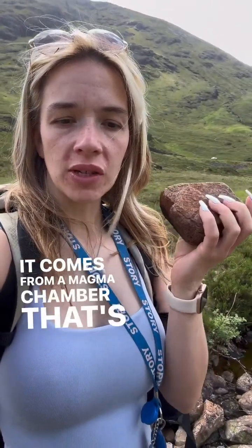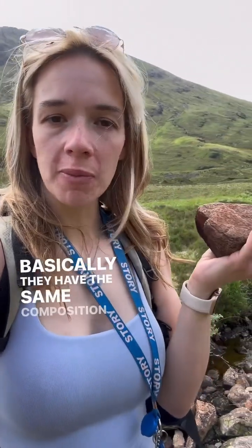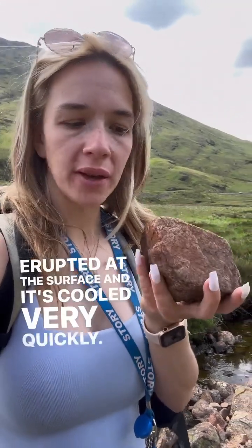It comes from a magma chamber that's granitic in composition. So granite is the coarse-grained version of rhyolite, and rhyolite is the fine-grained version of granite. Basically they have the same composition — it's just erupted at the surface and cooled very quickly, which is why it's so fine-grained.